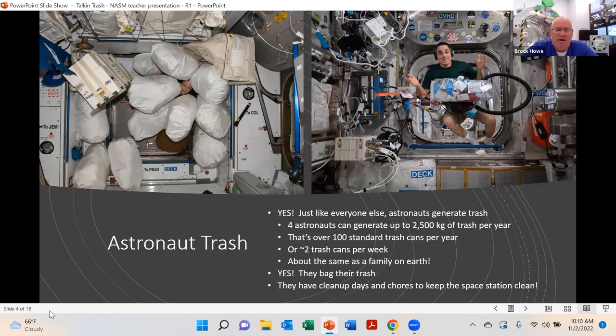Astronauts do generate trash — basically four astronauts can generate up to about 2,500 kilograms of trash per year. That's over about a hundred standard trash cans, or about two trash cans a week — about how much my family generates. But that's not so easy on the International Space Station. Yes, they generate trash; yes, they recycle lots of things; and they have to bag their trash. You can see lots of trash bags around the astronaut there inside the space station. They have special cleanup days just like we have at home.